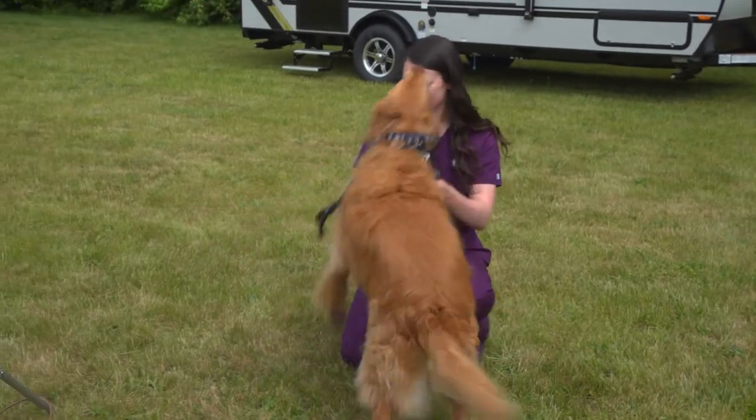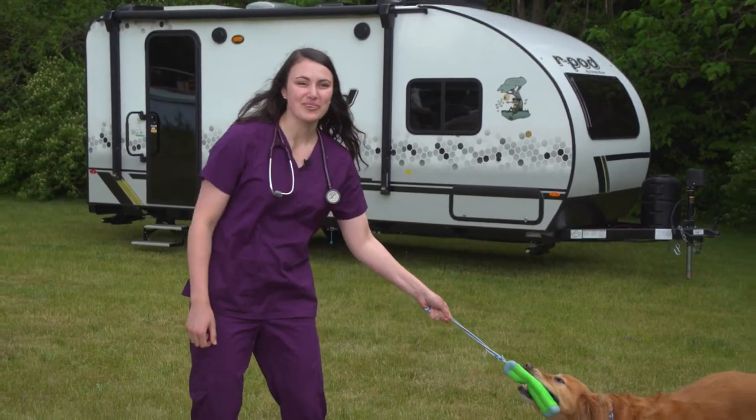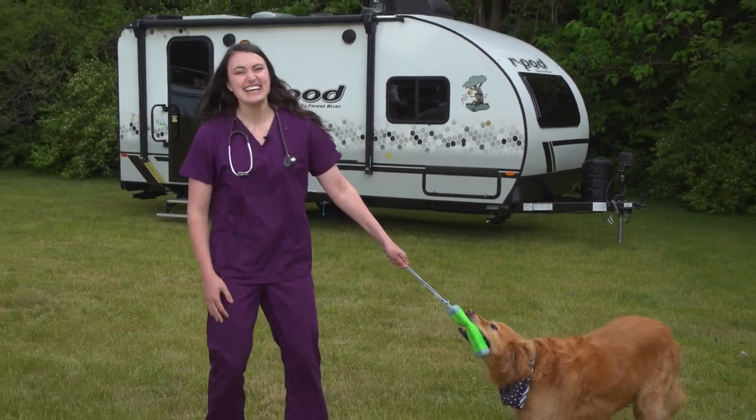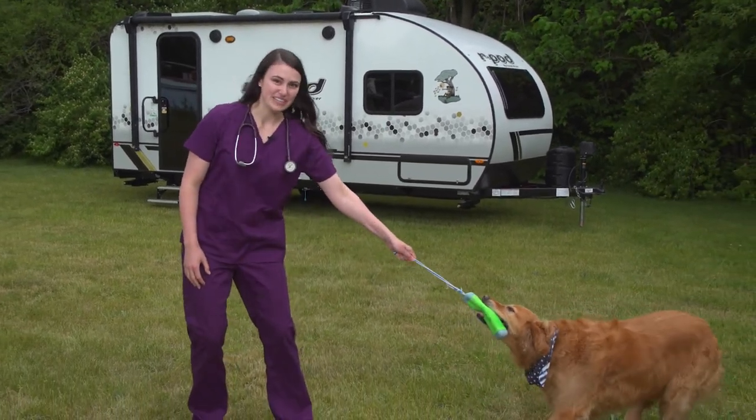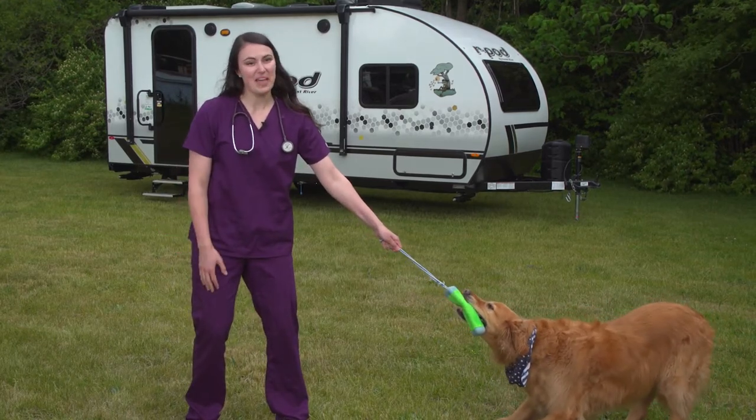Welcome to Rollin on TV's Paws on Board. I'm Dr. Fitz, and this is Theo. Today I'm going to be talking about tick prevention — I'll be addressing what ticks are, why we worry about them, and what you can do about it.